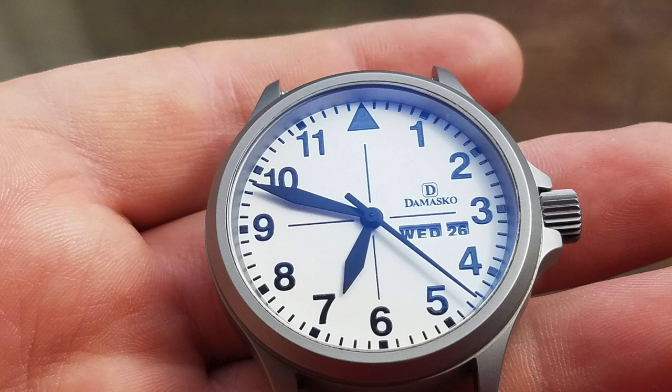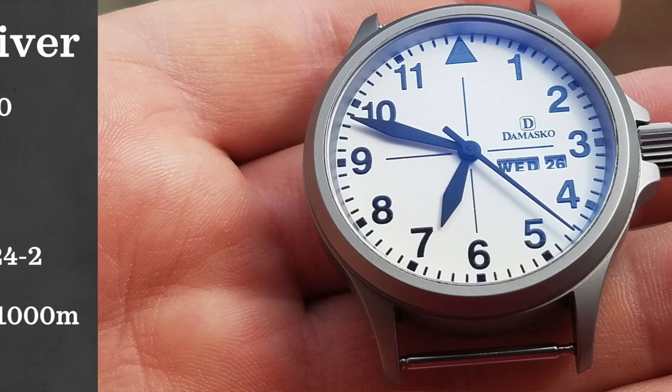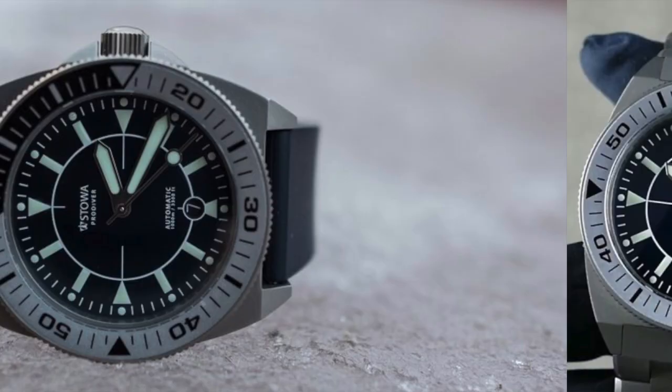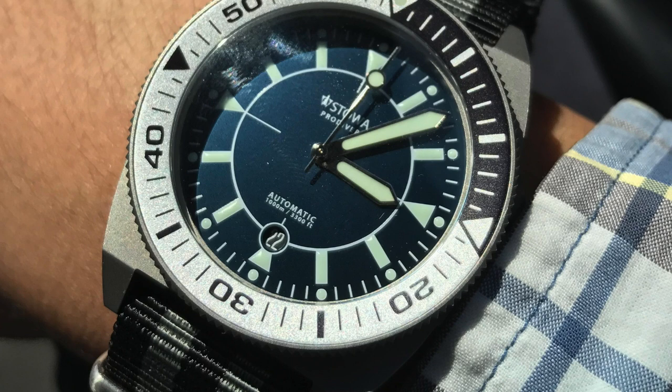Next on the list we have Stova with the Stova Pro Diver. This watch comes in at a $1,100 to $1,300 price point, case size of 42 millimeters, powered by an automatic ETA 2824-2, and water resistant up to 1,000 meters. Stova has been making watches for around 90 years — a really good watchmaker — and I think the Pro Diver is right there with the best in this range.